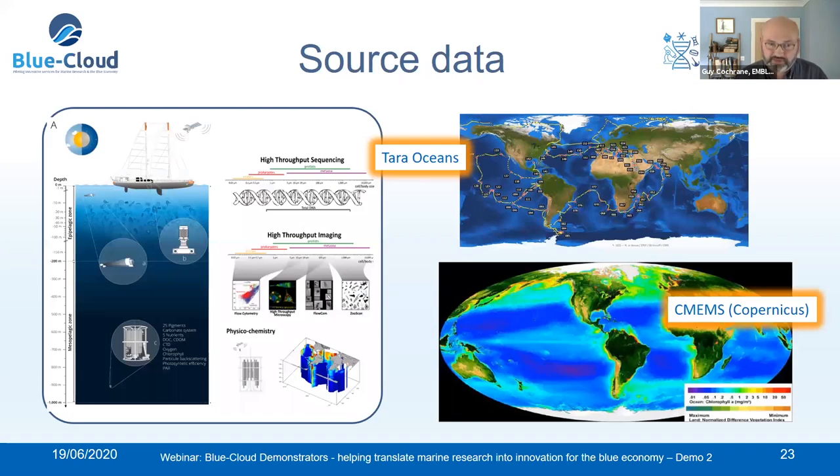The primary source data is the Tara Oceans Project, a global set of voyages to explore the biological side of ocean life. It produces high-resolution sequence data, microscopic image data, morphological data, and point environmental measures. During the course of the project we will also include data from projects such as Assemble Plus and Atlantico. For the broad environmental map, we look to the climatological data from Copernicus CMEMS.